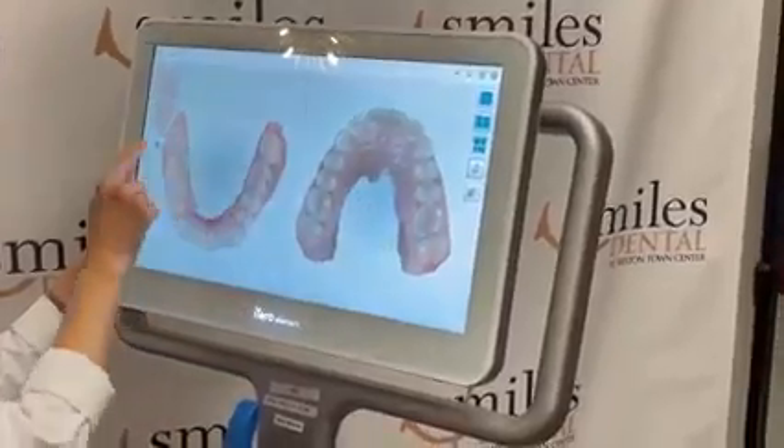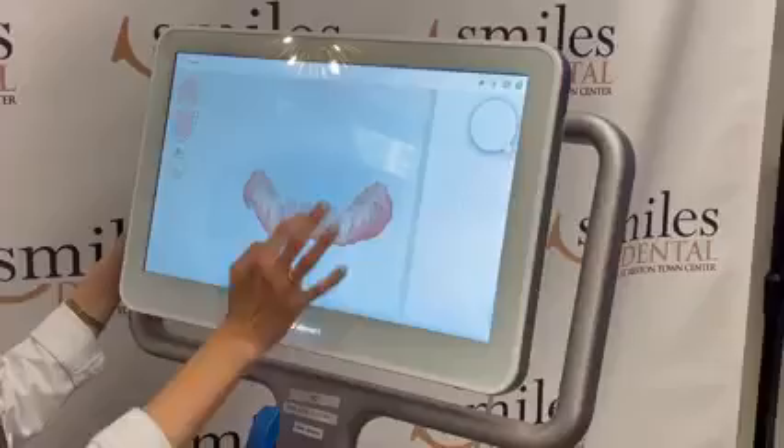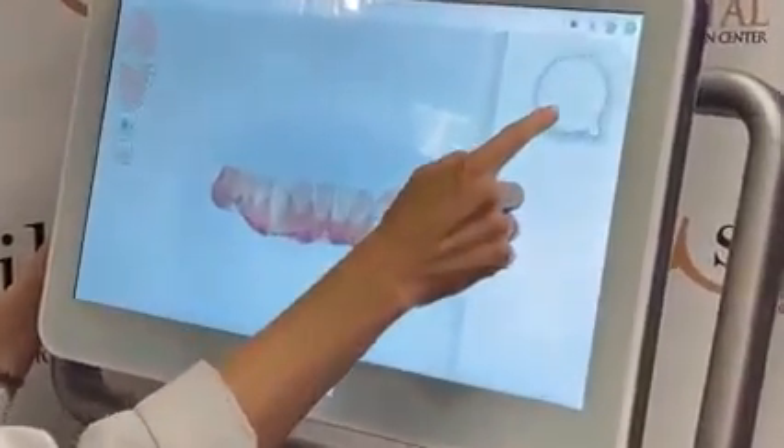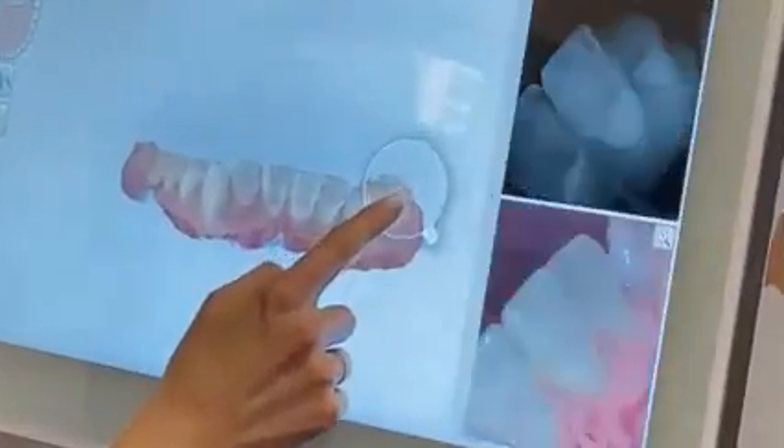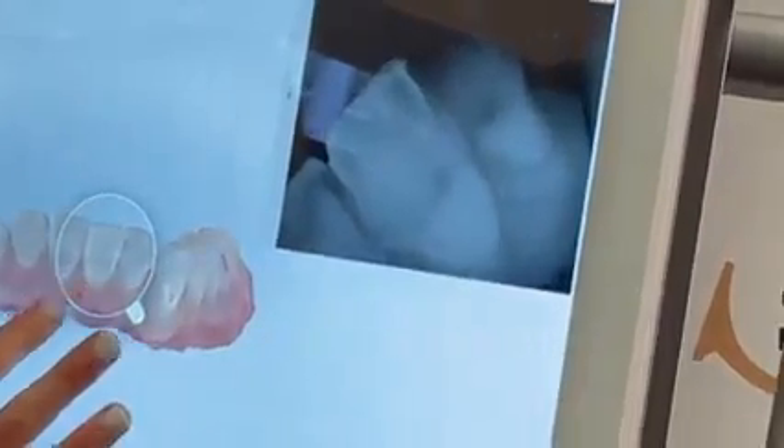I'm going to show you what the NIRI — which is near infrared technology — magnifying glass tool does. It does detect in-between-the-teeth cavities, but I find it really useful to show my patients the cracks on their teeth because of them hitting too hard from clenching and grinding. I actually go through and trace on the teeth, especially in the front teeth, where I see the cracks, and then I talk to patients about why they have the cracks and what we can do to fix them.